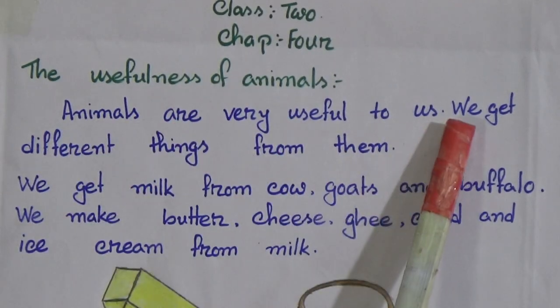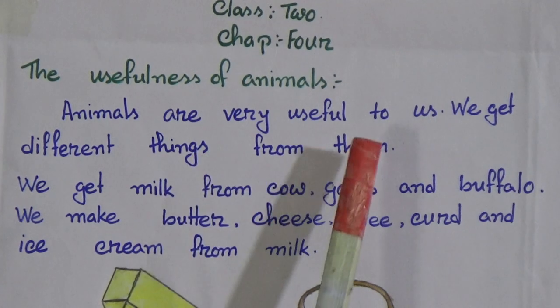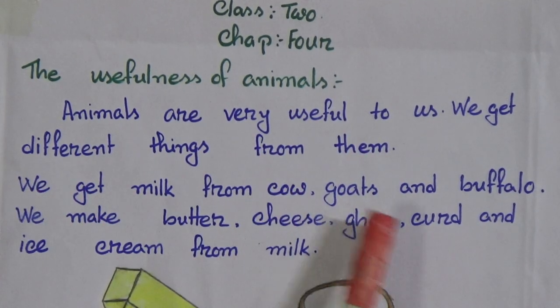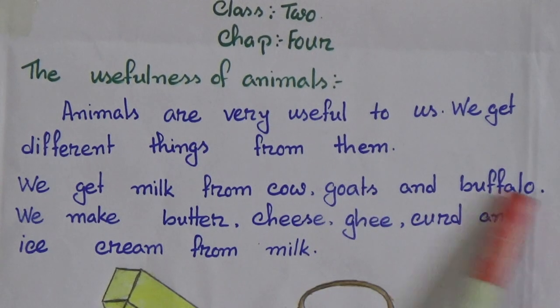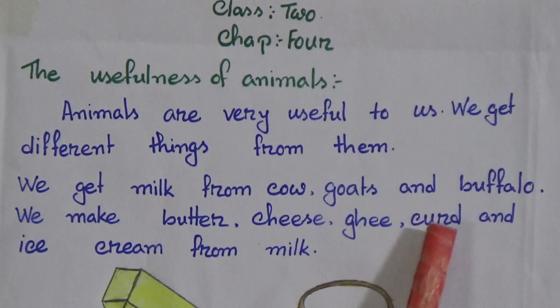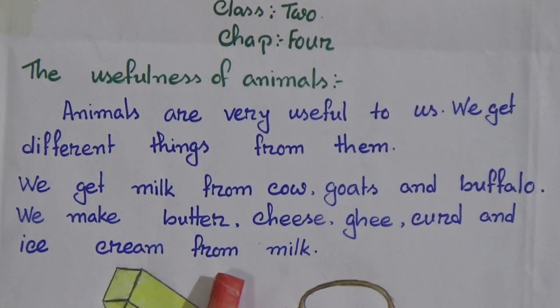Animals are very useful to us. We get different things from them. We get milk from cow, goats and buffalo. We make butter, cheese, ghee, curd and ice cream from the milk. And you know that milk is a nutritious food.